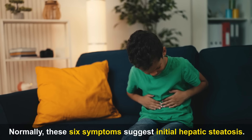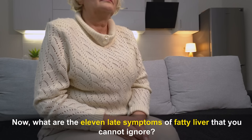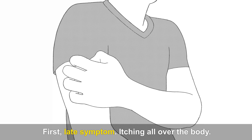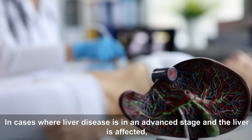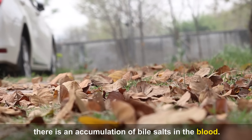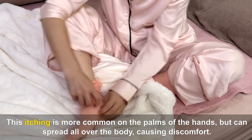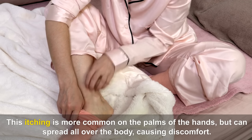Normally, these six symptoms suggest initial hepatic steatosis. Now, the 11 late symptoms of fatty liver you cannot ignore. First late symptom — Itching all over the body. In cases where liver disease is in an advanced stage, there is an accumulation of bile salts in the blood. These salts can deposit on the skin, resulting in intense itching. This itching is more common on the palms of the hands, but can spread all over the body.